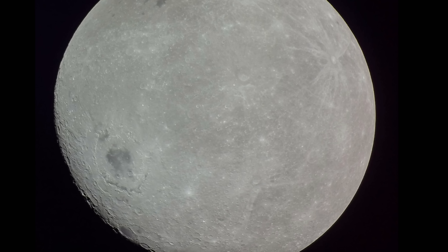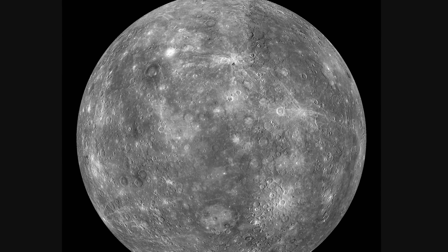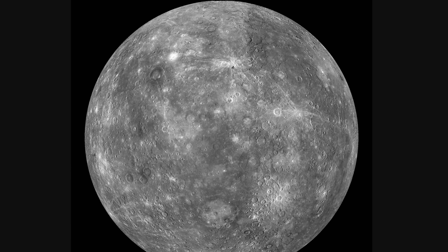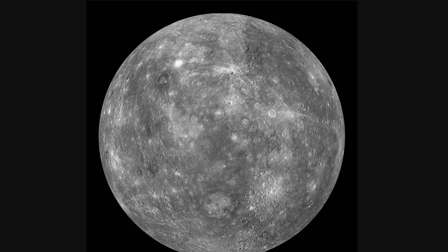Today we're going to be discussing a planet we normally don't talk much about: Mercury. Mostly because of some recent discoveries that scientists were able to make in just the last few months. But before we start, I wanted to start with a picture, because in this case you're not actually looking at Mercury — you're looking at the Moon. Here's what Mercury looks like, and the reason is basically because there is an unusual similarity between these two objects.